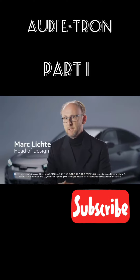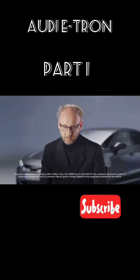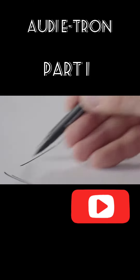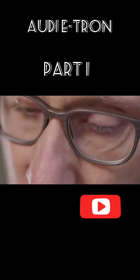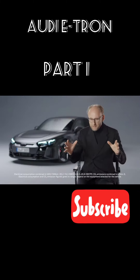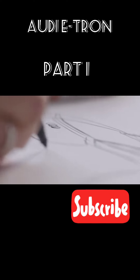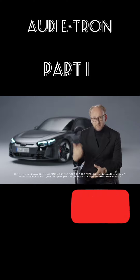Our car development process is about four years, and in the first two years we were engaged in design. It usually starts with a sketch — we always do that in a competition. Ten to fifteen people design an e-tron GT, for example. Afterwards we cut down, look, and after a certain time we see which one is better. Then we reduce it to two designs. In the end, one remains. That's the normal design process.